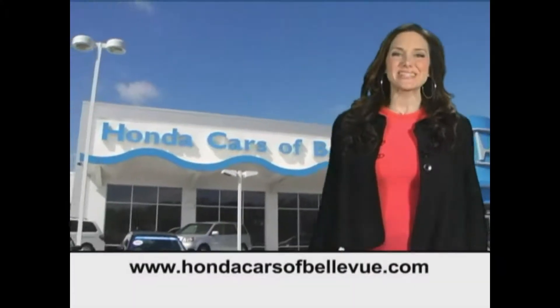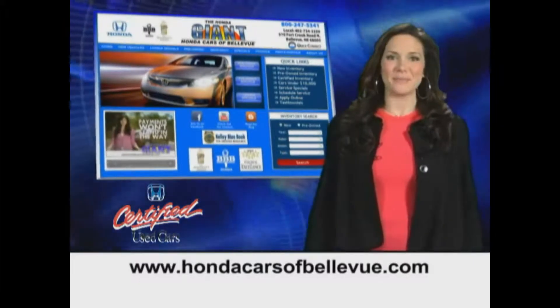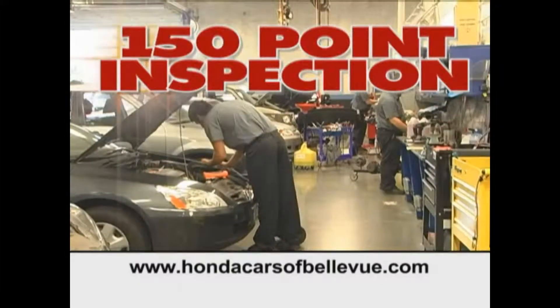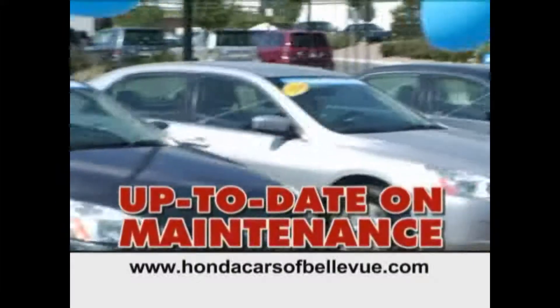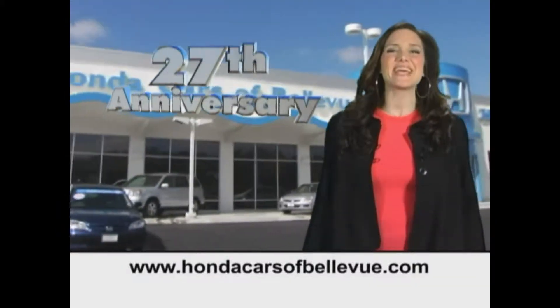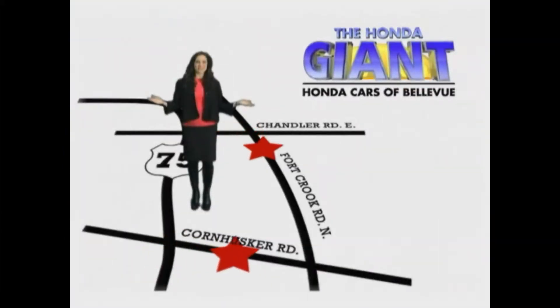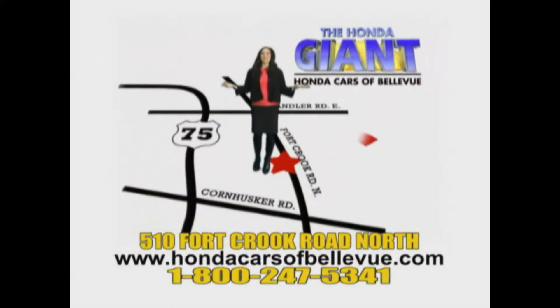Thanks Brian. For Nebraska's largest selection of certified pre-owned Hondas, go to hondacarsofbellevue.com. Each has passed a rigorous 150-point inspection, is up to date on maintenance, and comes with a Carfax history report. Serving the heartland for 27 years, one happy Honda customer at a time. Honda Cars of Bellevue — one small step off Kennedy Freeway, one giant Honda savings store.